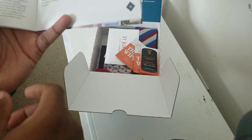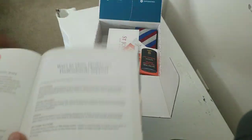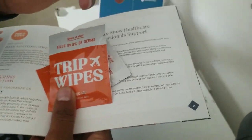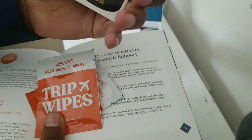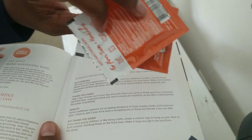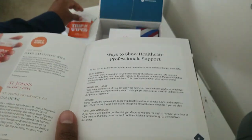The first thing you see on top is the trip wipes. I'm guessing that's what these are. I also got a little code — I think I might have to use that. But yeah, you got some trip wipes, pretty much just hand wipes if you want to stay clean.